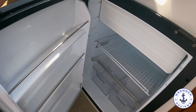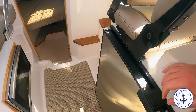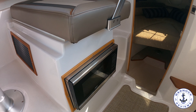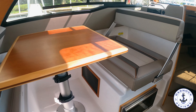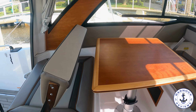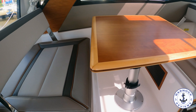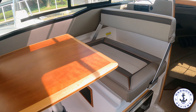Under the helm seat we've got a small fridge and icebox, and opposite that we've got a microwave convection oven. On the port side we've got a very clever seating arrangement — not only can you have this forward or rear facing, you can use it with a cockpit table, or lower the table and it becomes a single berth. Your co-pilot is also in charge of the music on board with a Fusion stereo mounted on the dash.